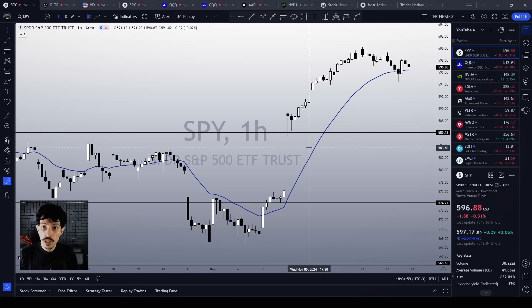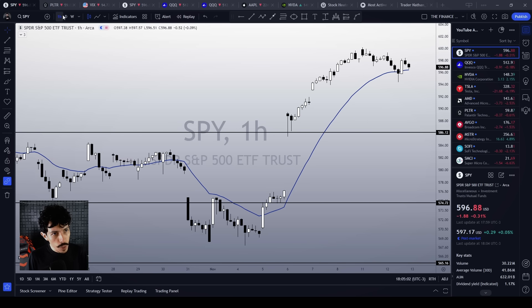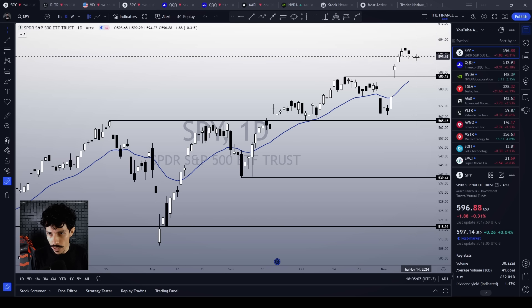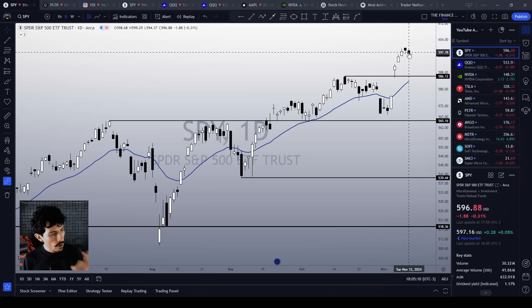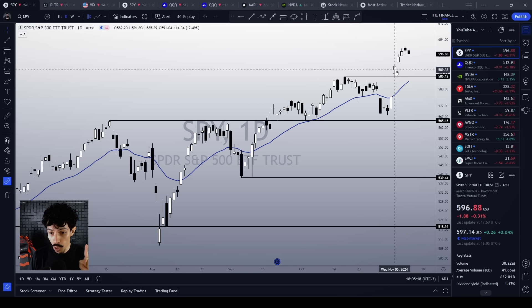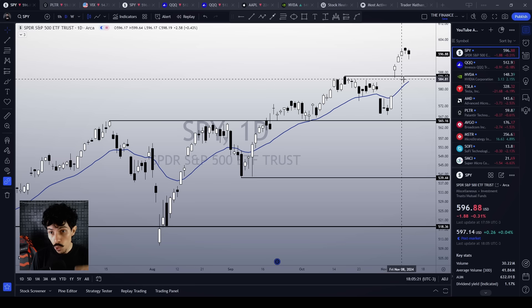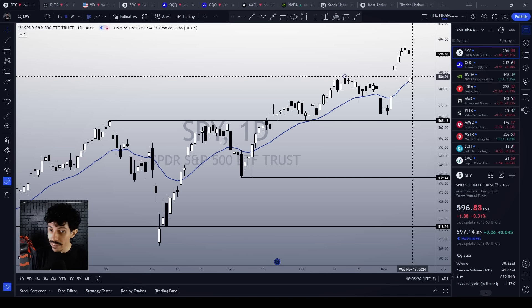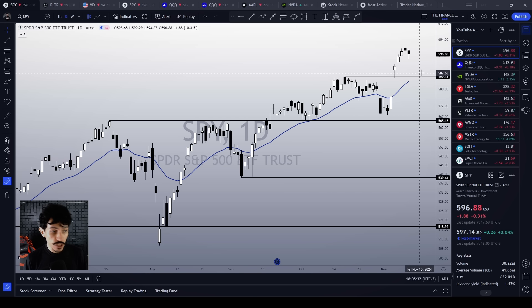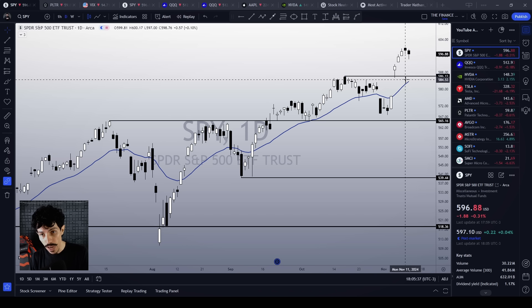The uptrend is still intact, but what if we lose this moving average support? What if we materialize a stronger bearish candlestick pattern on the daily chart? Then we could correct to our next support levels: first, 586, the previous top level which acted as support on November 6th, and the 21-day EMA on the daily chart as well, making this area a double support level.